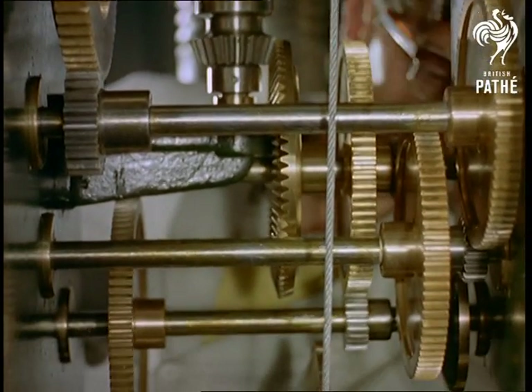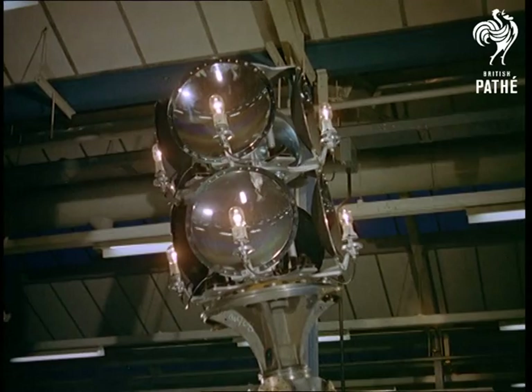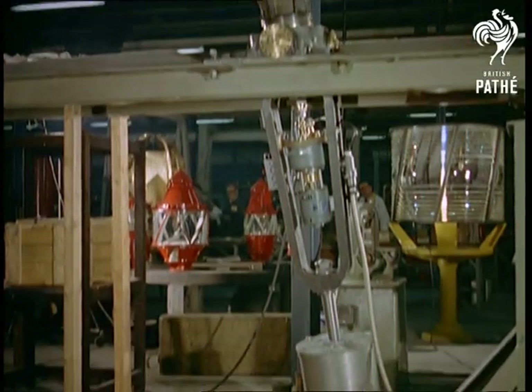For use on a light ship, we find a really ingenious piece of apparatus called a multicotoptric. Its purpose is to keep the light level however much the ship rolls. Remember, it's the optical system and not the light that you can see revolving.